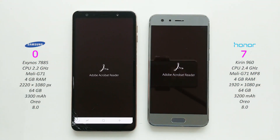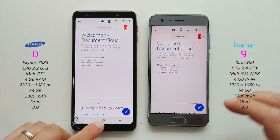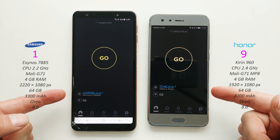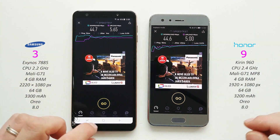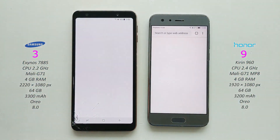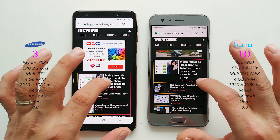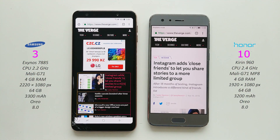Adobe Acrobat Reader - Honor 9. Open this one. Speed test - the phone, ok. Chrome on both - Honor 9. Open this article - Honor again.